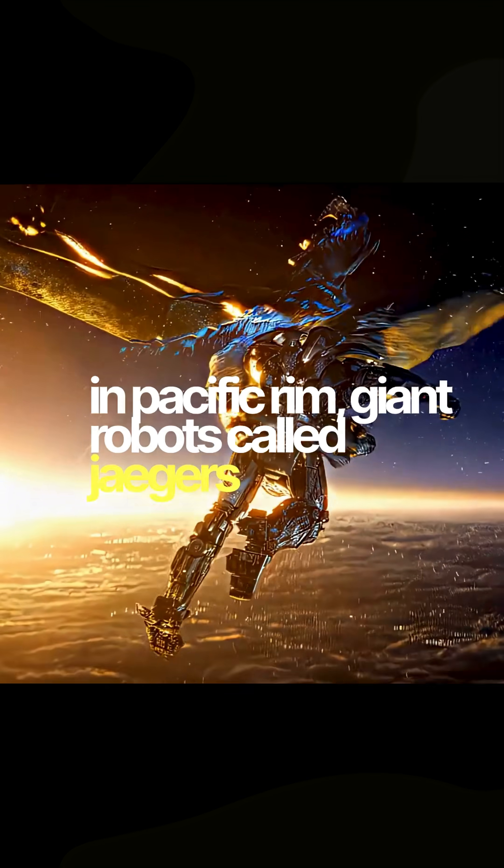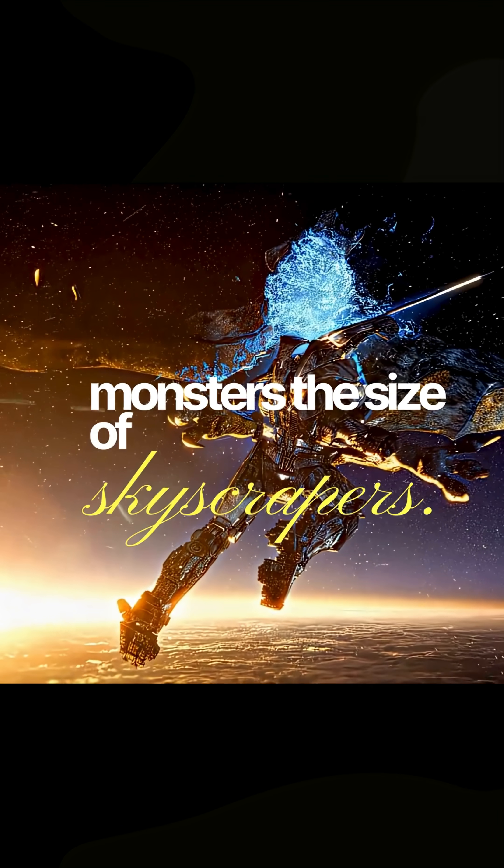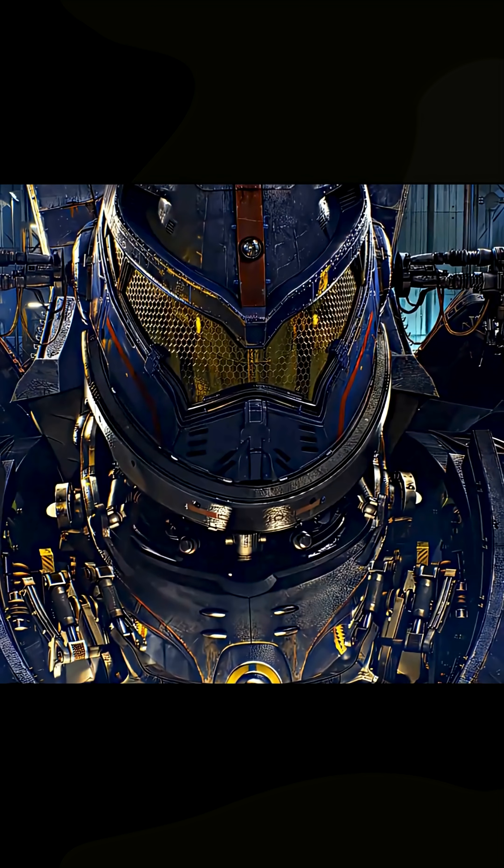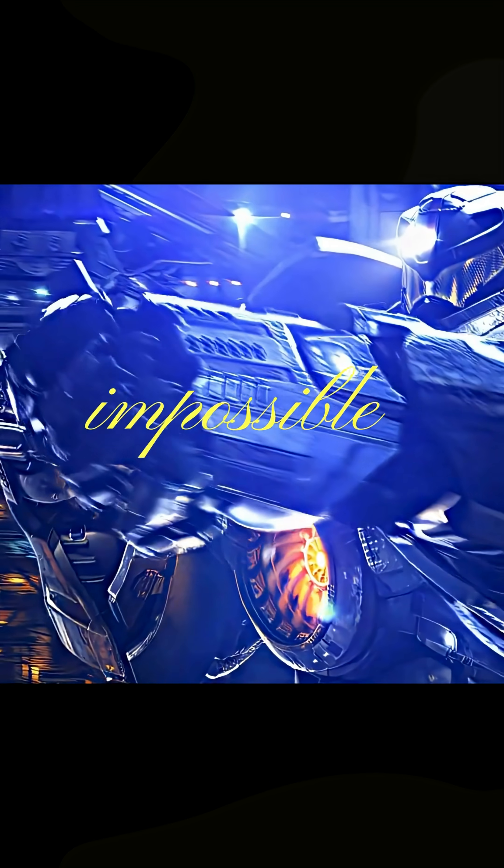In Pacific Rim, giant robots called Yeagers fight monsters the size of skyscrapers. Total sci-fi, right? But here's the crazy part: building something like that might not be as impossible as it looks.